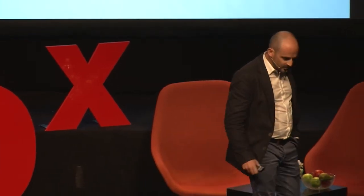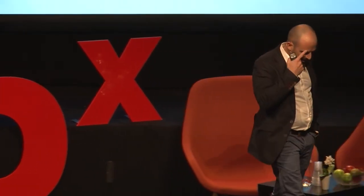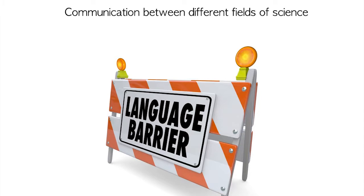Developing such a device is challenging because it requires a true multidisciplinary effort combining the latest advances in physics, engineering and oncology. Marrying different fields of science is much easier said than done. Scientists, whatever their field of expertise, are so specialized in their skills, vocabulary and way of reasoning that multidisciplinary collaborations encounter real communication issues.